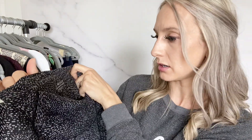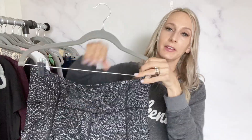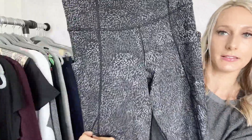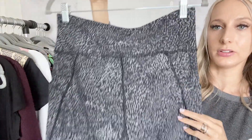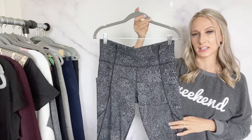Then I found an Athleta — one of their newest styles because it has the style name on the back: the Salutation Stash Pocket Tight, size medium, in pretty much brand new condition with little side pockets and a fun print. Since these are a really current style, I might list them between $50 to $60 once I check comps.